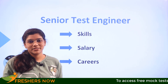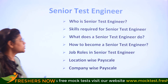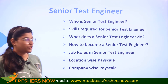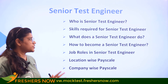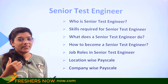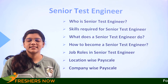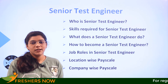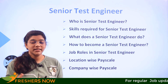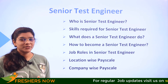Welcome to Freshers Now, where we provide informative videos. We are not just going to cover a basic outlook about the role, but we are going to understand who is a senior test engineer, what skills are required, what does a senior test engineer do, how to become one, and the salary of a senior test engineer — covering major locations in India and how major companies pay their senior test engineers.